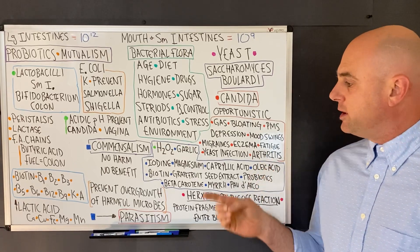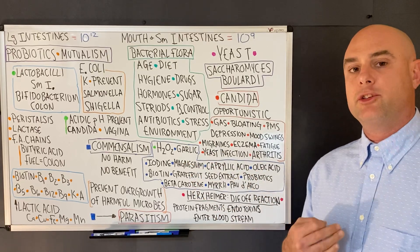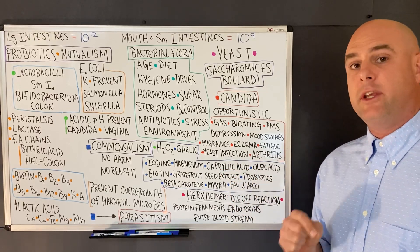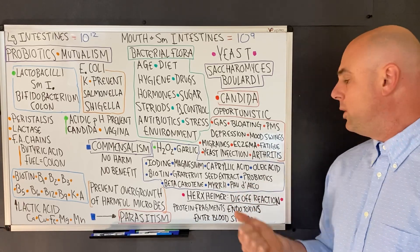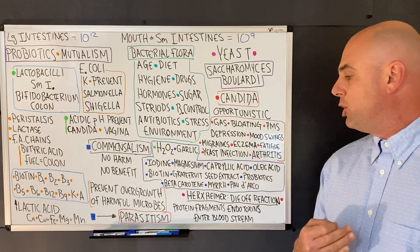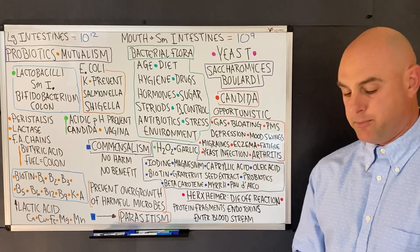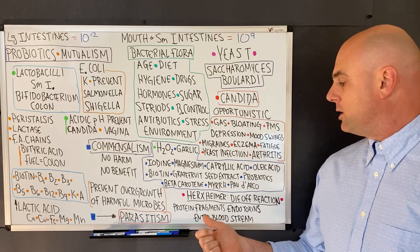Ways to prevent a candida infection include lactobacilli, which produces hydrogen peroxide that can kill candida; garlic; iodine; caprylic acid; oleic acid from coconut oil; olive oil; biotin; grapeseed extract; probiotics; beta carotene; and pau d'arco. Note that a magnesium deficiency can also induce a candida infection.